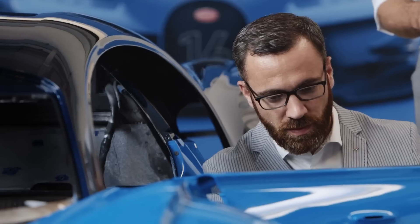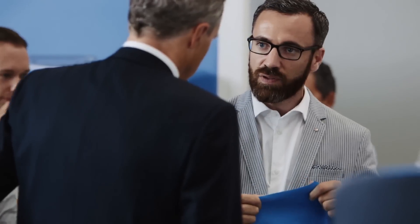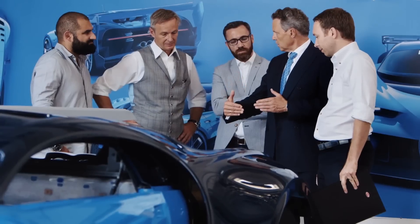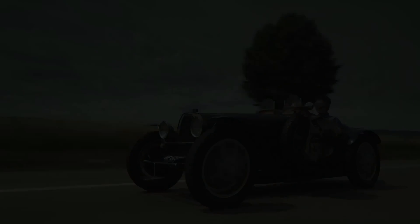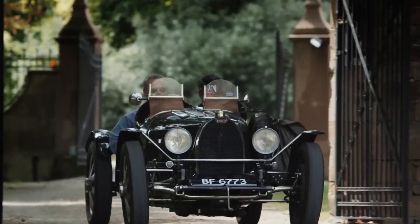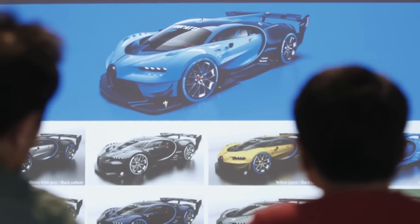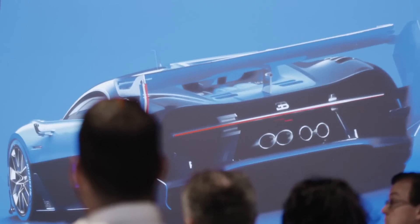Our previous chapter — the Bugatti version — is over, and Vision Gran Turismo is the first step into the new direction. We are teaming up with the best computer race game around the world. Having met the team at Bugatti, I can honestly say that the way they challenge limits, the way they try to push beyond boundaries, feels so similar to the way Gran Turismo attempts to go the extra mile in everything it does.